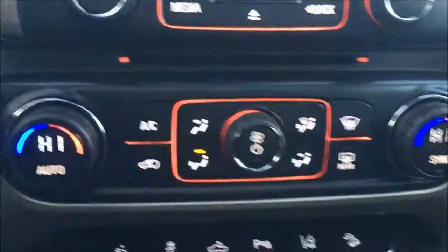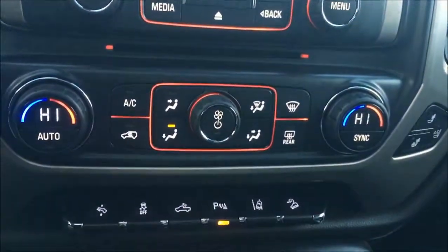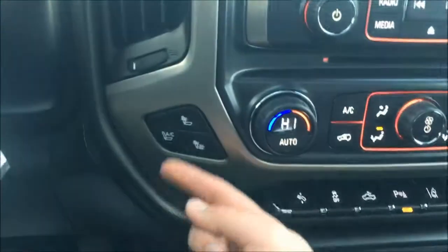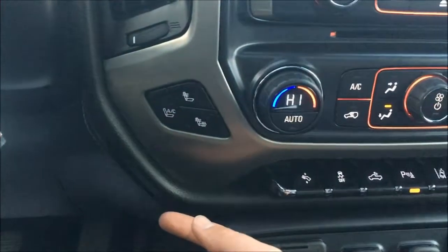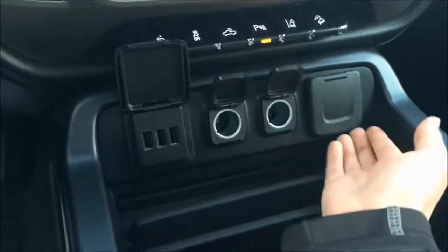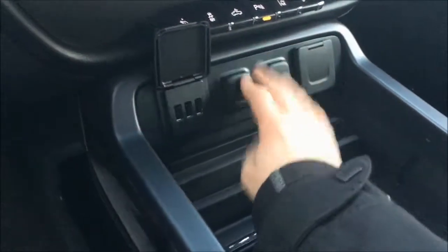CD player, dual climate control with air conditioning of course. You can adjust your brake pedal and accelerator. You also got your lane departure, hill descent control. Did I mention heated seats and ventilated seats? Pretty handy. You've got plenty of different plug-ins — more plug-ins than you can shake a stick at, so go crazy and get all your favorite gadgets plugged in.